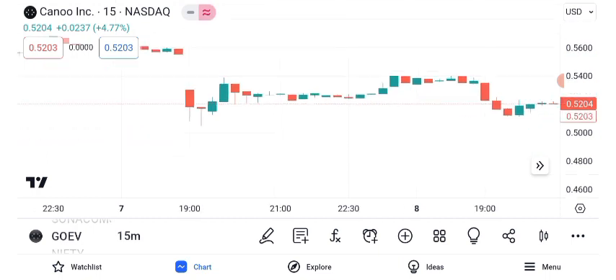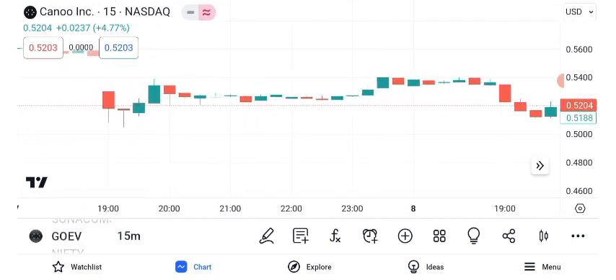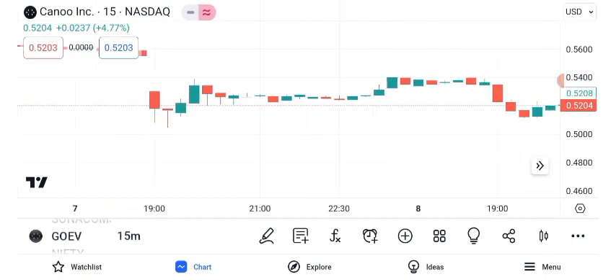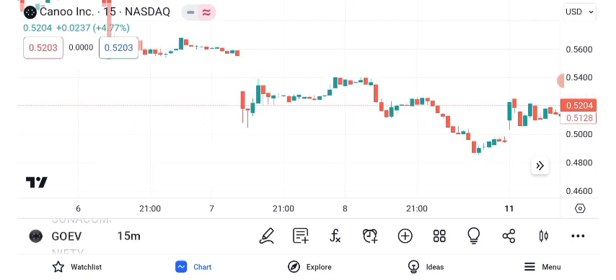Let's get into the nitty-gritty with a technical analysis of GEO EV's share price. Over the past year, Canoe has seen some notable price movements, and we'll explore key technical indicators to decipher its trajectory. Chart patterns can provide valuable insights. Recently, GEO EV's stock formed an ascending triangle pattern, suggesting a potential bullish breakout. However, remember that patterns should be confirmed with other indicators.